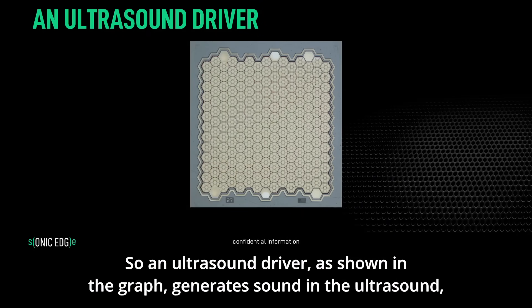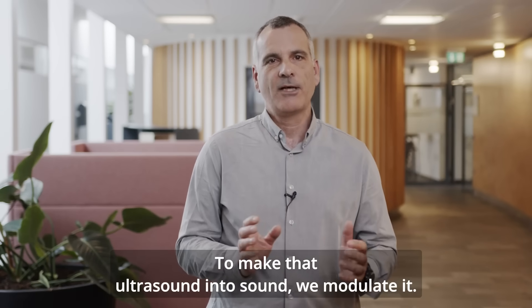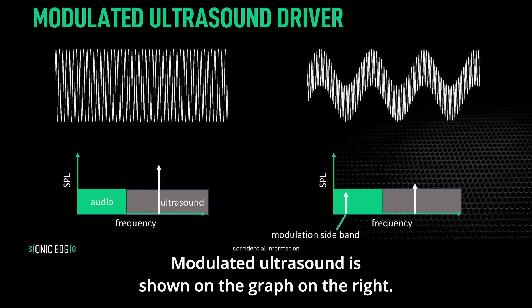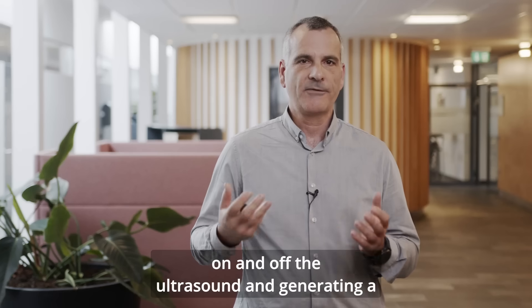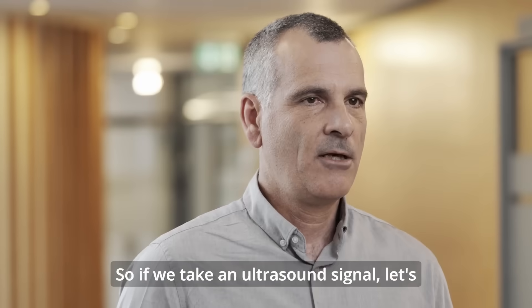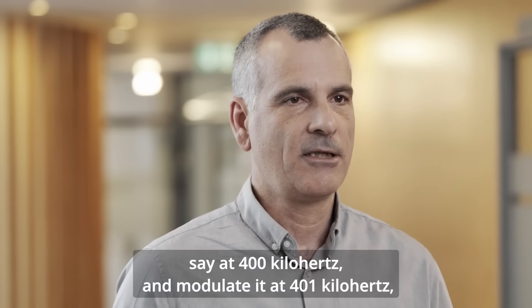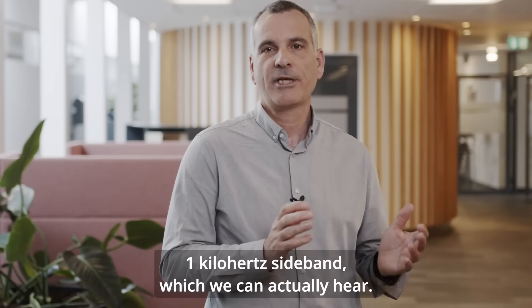An ultrasound driver, as shown in the graph, generates sound in the ultrasound range — much above what we can hear. To make that ultrasound into audible sound, we modulate it. Modulated ultrasound is shown in the graph on the right. We are turning the ultrasound on and off, generating a sideband. If that sideband is in the audio regime, we will hear it. For example, if we take an ultrasound signal at 400 kHz and modulate it at 401 kHz, we generate a 1 kHz sideband that we can actually hear.